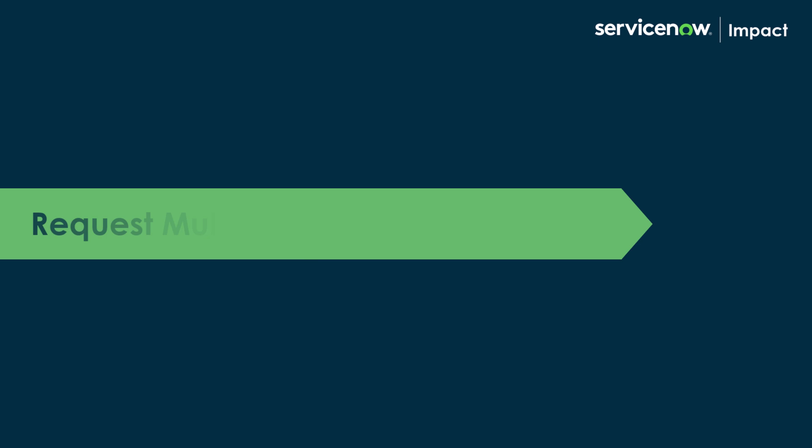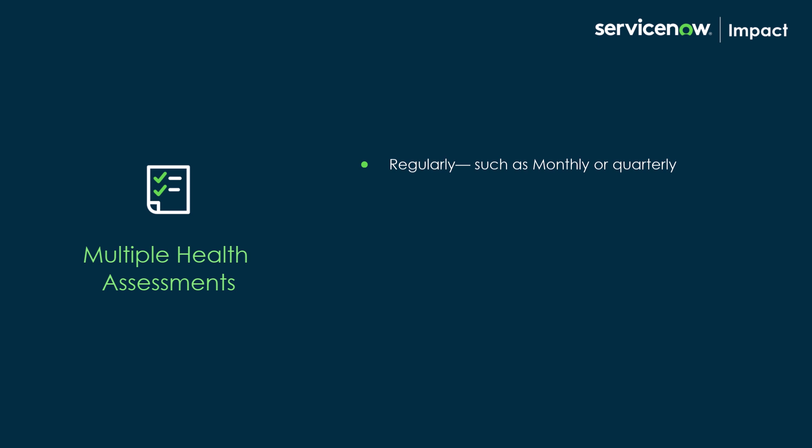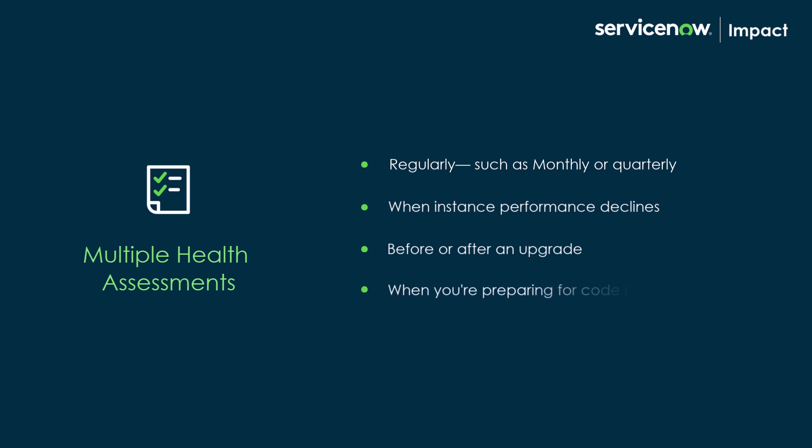You're not limited to a single assessment and can request a health assessment multiple times — for example, regularly such as monthly or quarterly, when instance performance declines, or before or after an upgrade, or when you're preparing for a code release.